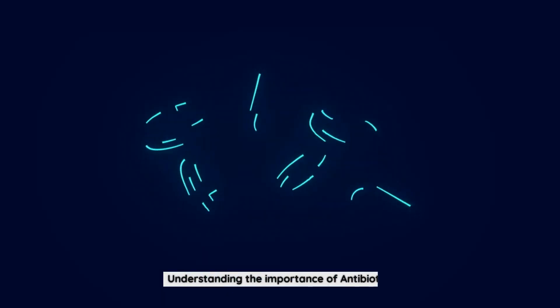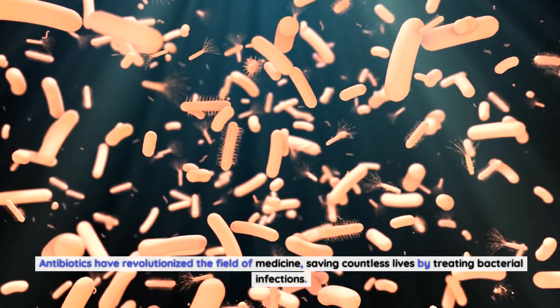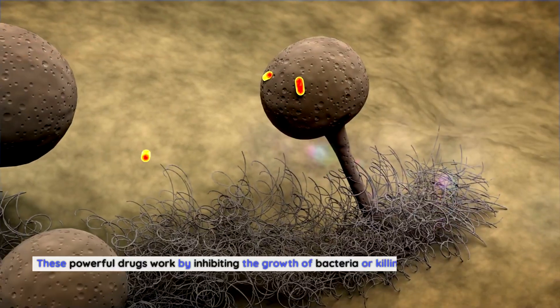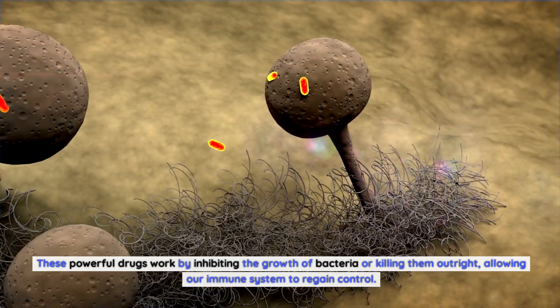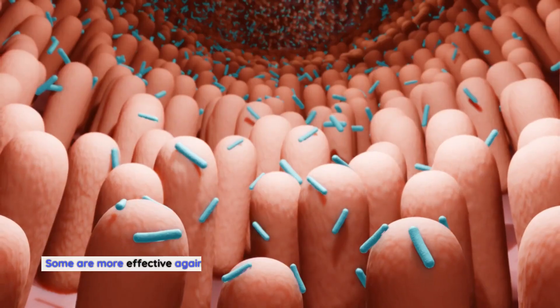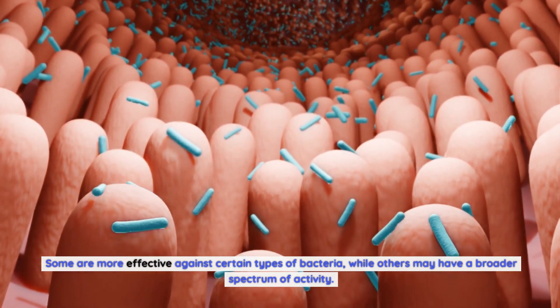Antibiotics have revolutionized the field of medicine, saving countless lives by treating bacterial infections. These powerful drugs work by inhibiting the growth of bacteria or killing them outright, allowing our immune system to regain control. However, not all antibiotics are created equal — some are more effective against certain types of bacteria, while others may have a broader spectrum of activity.